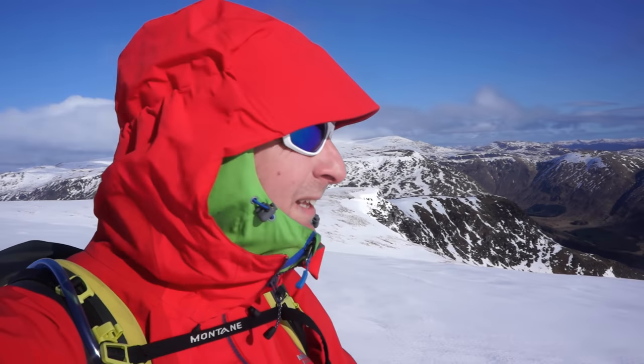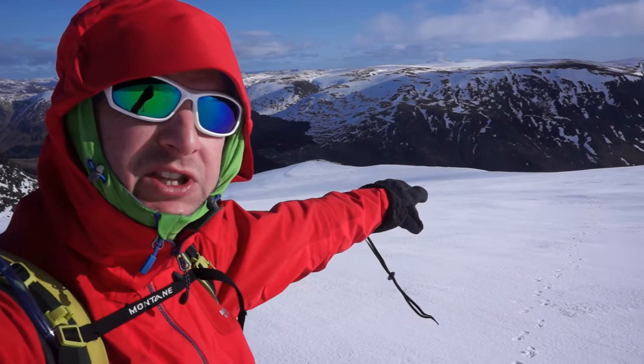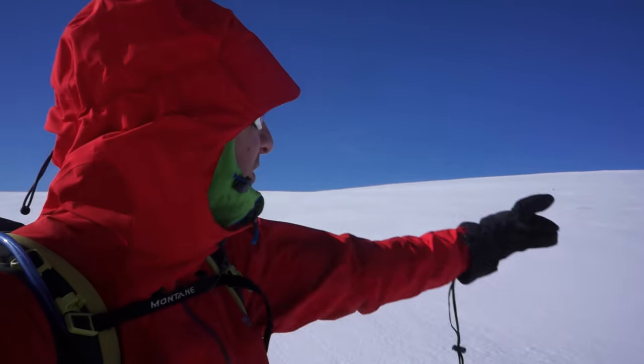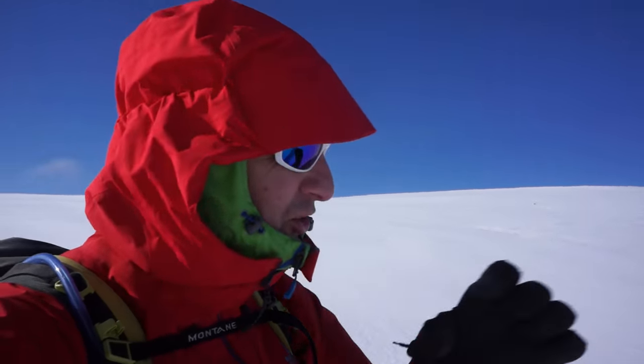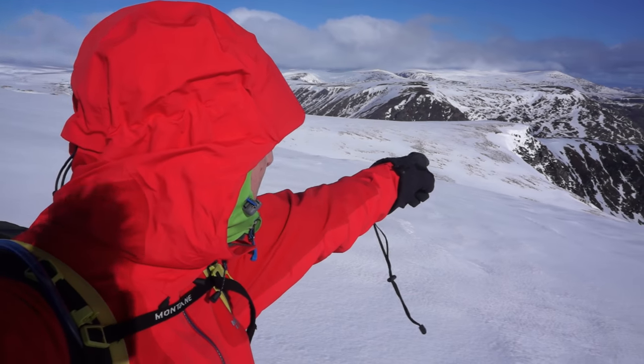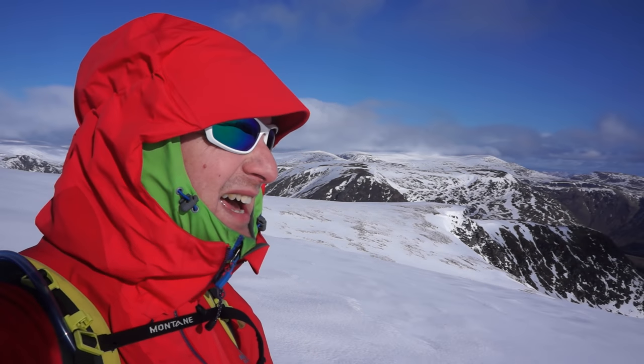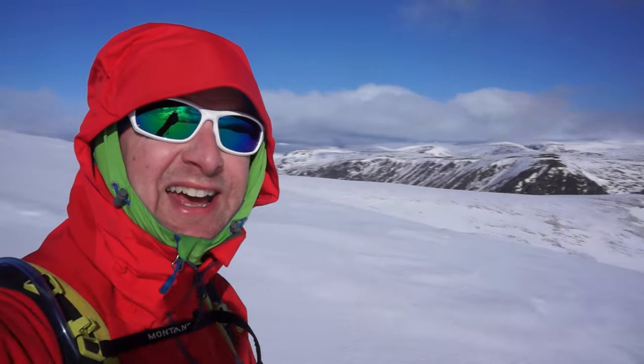I've just stopped to do a piece to camera because the wind's died down — it's been quite blustery. There are lovely big snow fields up here. You can see my line of footprints where I've come round the Corrie. I was just going to rim the Corrie, but Dreesh is looking fantastic — look at the blue skies behind it — so I thought I'd snap up to Dreesh, then head back and down the Scorrie, along that ridge line down there. This is wonderful. It is a bit blowy at times and I think it'll be really blowy on top, but yeah — spring in Scotland!